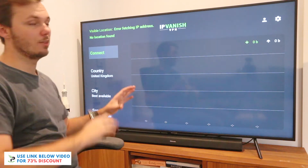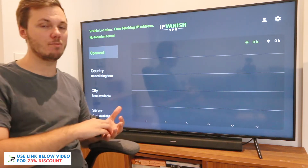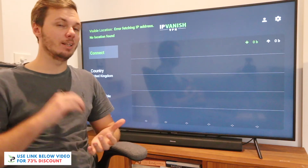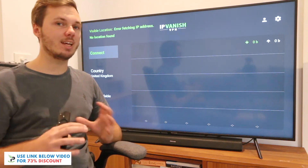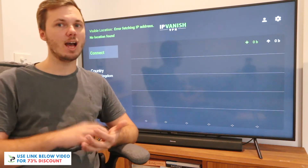So once you are logged in, this is what you'll be greeted with — this is the homepage of the IPVanish dashboard. If I'm going to be honest, I do think it is a little bit overwhelming, especially if you are using it for the first time. However, after a couple of uses, you do really get used to the layout and the functionality of the app.